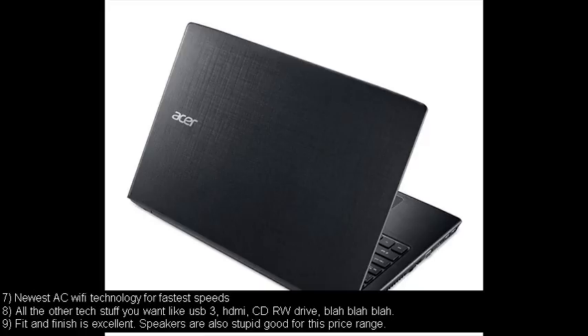Number seven: newest AC Wi-Fi technology for fastest speeds. Number eight: all the other tech stuff you want — USB 3, HDMI, CD-RW drive, and so on. Number nine: fit and finish is excellent. Speakers are also surprisingly good for this price range.